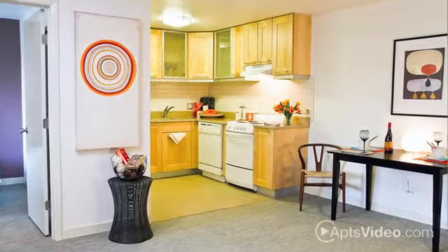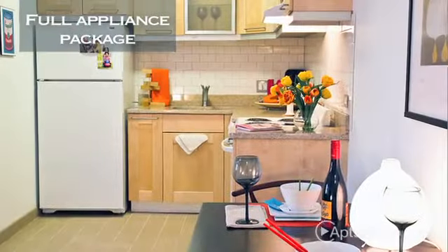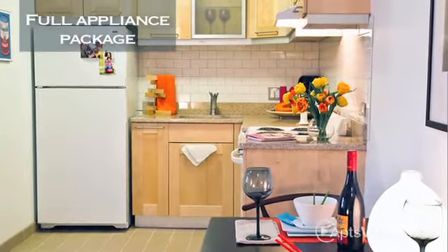The bedrooms are spacious and comfortable, the living areas are perfect for entertaining, and in the kitchens you'll find speckled granite counters, maple cabinetry and a full appliance package.